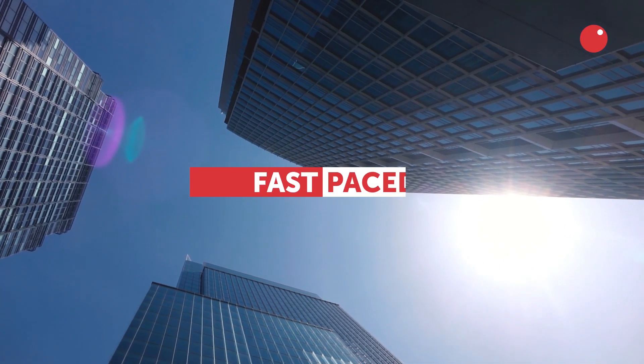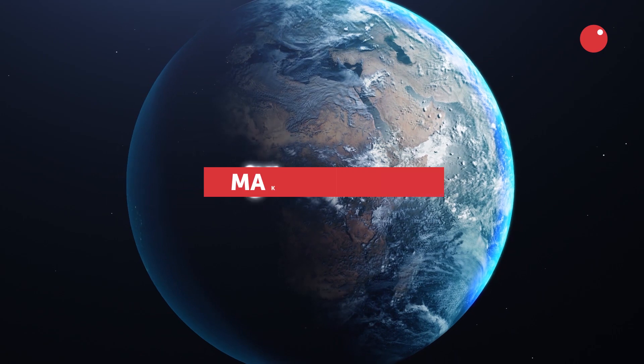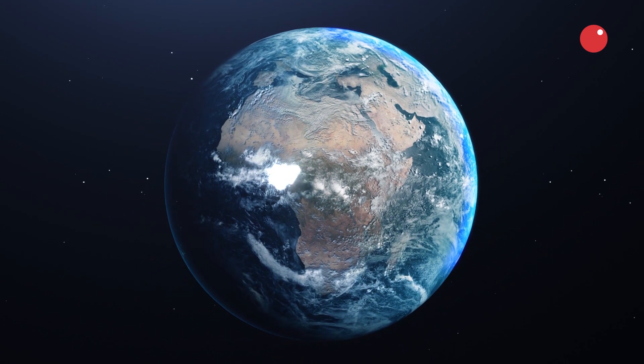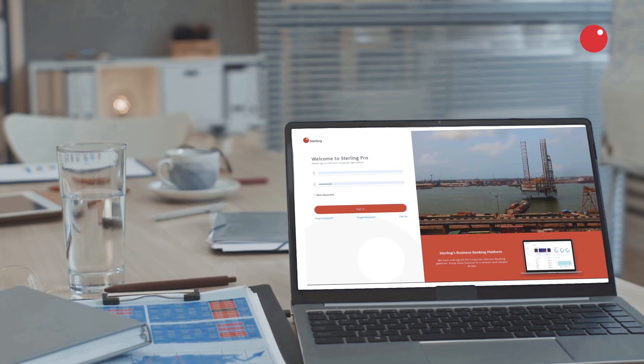In today's fast-paced, high-stakes, make-or-break world, you need every edge you can get to help your business succeed. That is why we've designed the new and improved Sterling Pro.